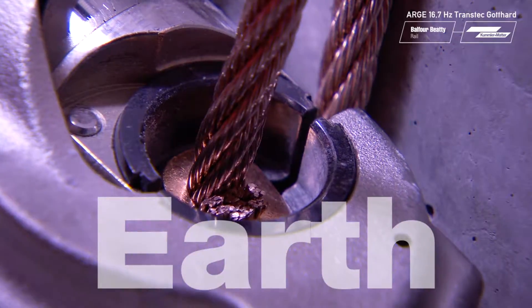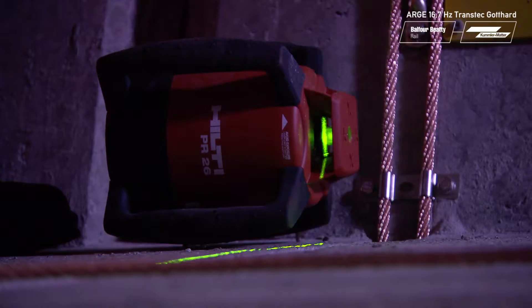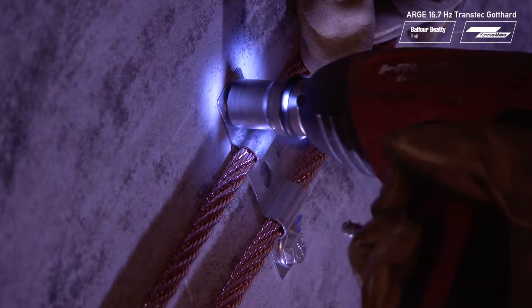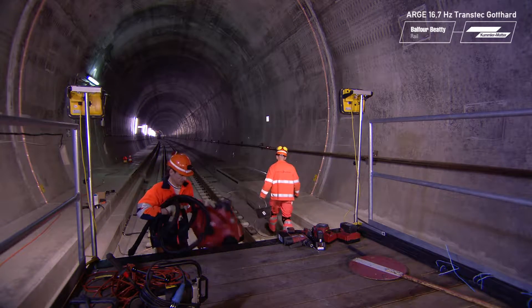All the components in the tunnel have to be earthed. Here, the low platform of the construction train makes the work safe and efficient, because it can be reached from the platform.